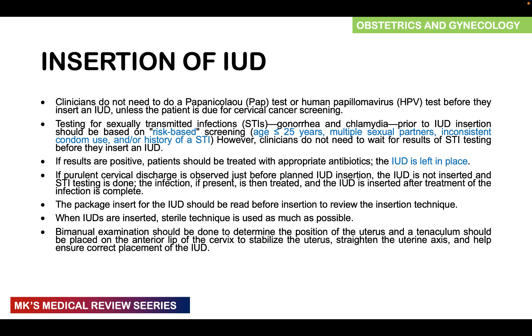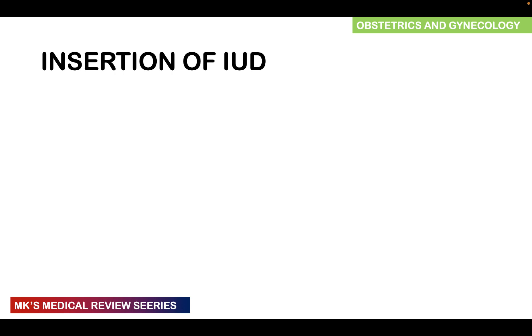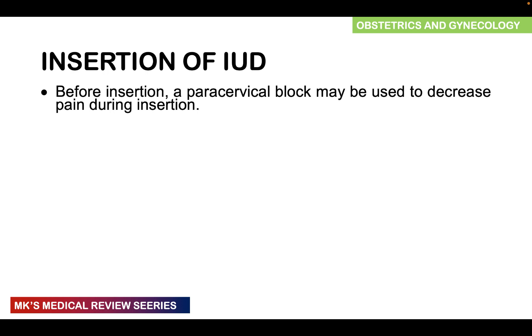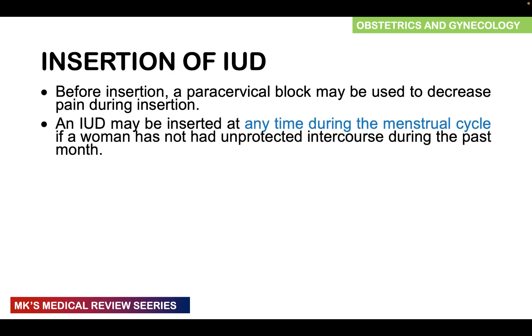A bimanual examination should be done to confirm uterine position. A tenaculum should be placed on the anterior lip of the cervix to stabilize the uterus and straighten the uterine axis. A uterine sound device can measure the length of the uterine cavity before insertion. A paracervical block may be performed to decrease pain. The IUD can be inserted at any time during the menstrual cycle if there has been no unprotected intercourse in the past month.